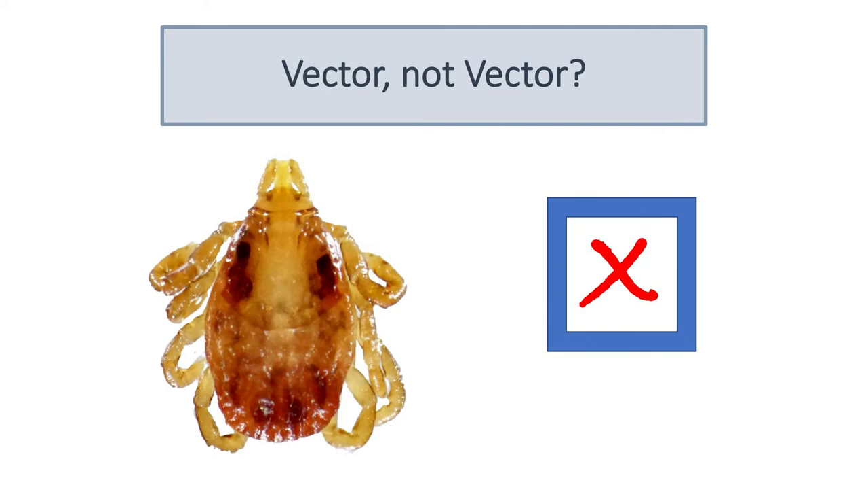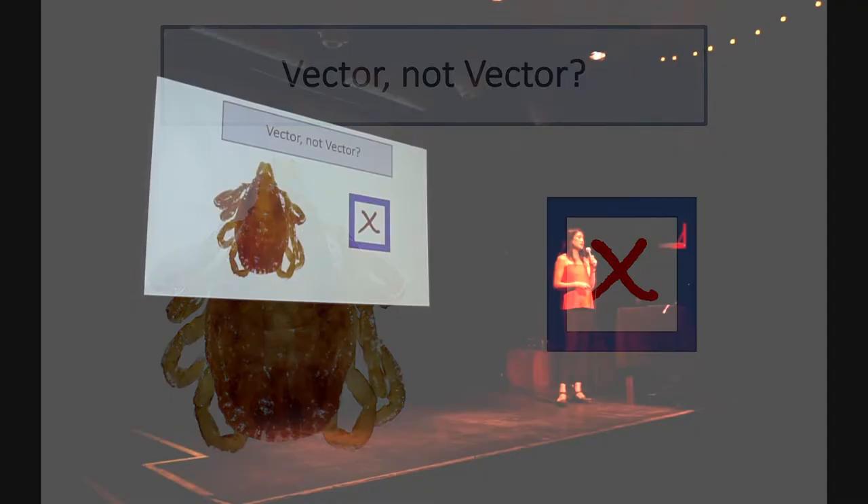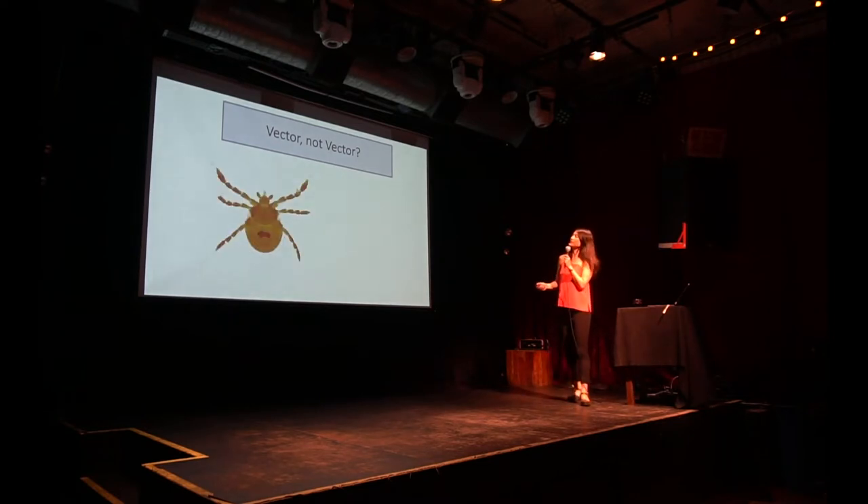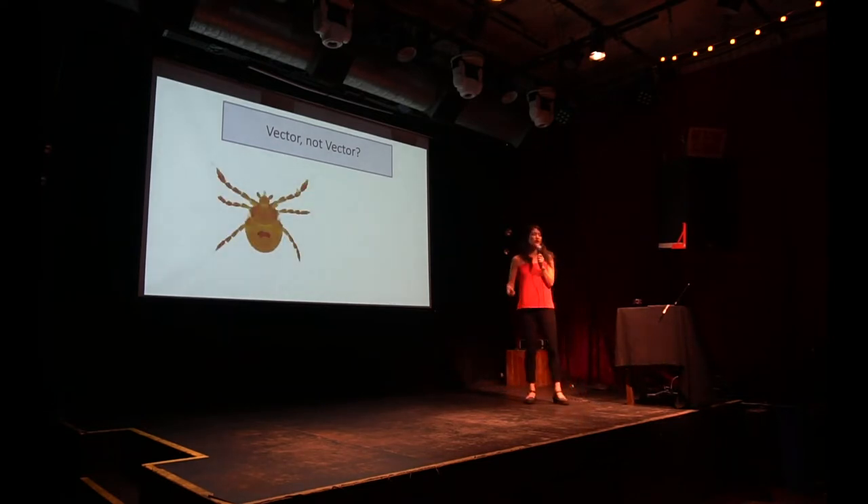This is a Dermacentor variabilis nymph. It does not transmit Lyme disease, however it does transmit Rocky Mountain spotted fever, which can kill you. So watch out for that.